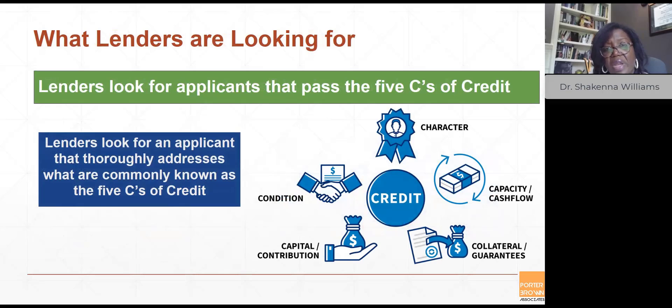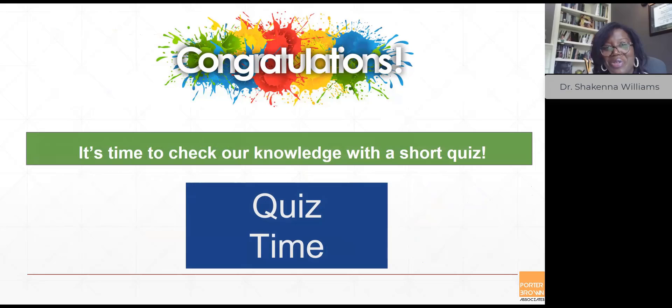In the 'Understanding Credit and Debt' module, we focused on what lenders look for in an applicant. These five C's are character, capacity, collateral, capital, and condition — very essential things to understand when applying for credit with a lender. Now it's your time to check your knowledge. I wish you all the best, and congratulations.